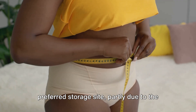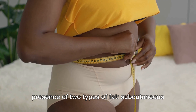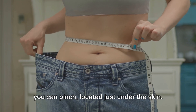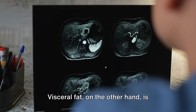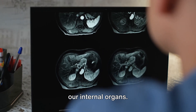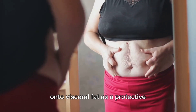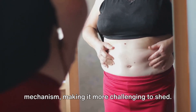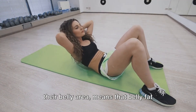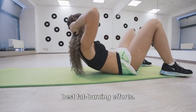For many, the belly is often the body's preferred storage site, partly due to the presence of two types of fat: subcutaneous and visceral. Subcutaneous fat is the jiggly kind that you can pinch, located just under the skin. Visceral fat, on the other hand, is stored deep in the abdomen, surrounding our internal organs. Interestingly, our bodies tend to hold on to visceral fat as a protective mechanism, making it more challenging to shed. This, combined with the fact that most people naturally have more fat cells in their belly area, means that belly fat often proves stubbornly resistant to our best fat-burning efforts.